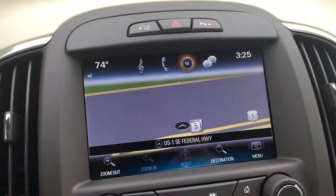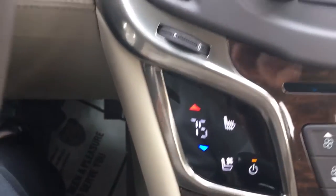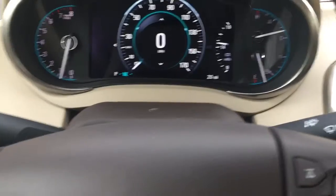It also has navigation, heated and cooled front seats, along with many other extras.